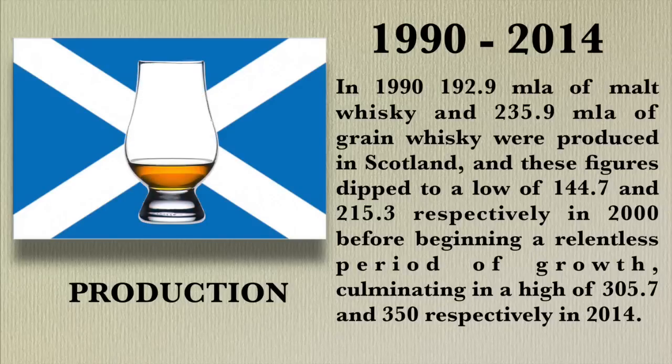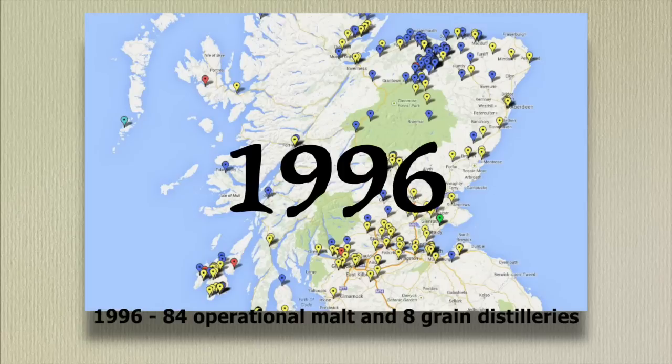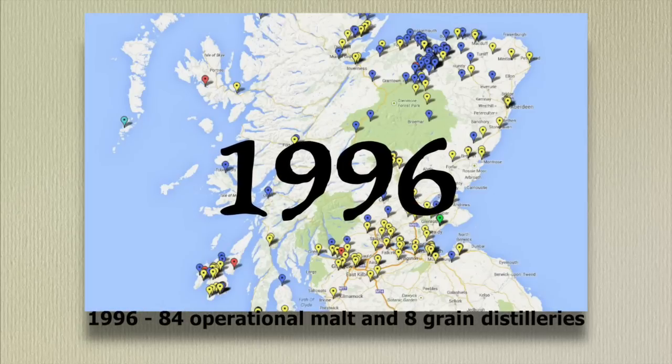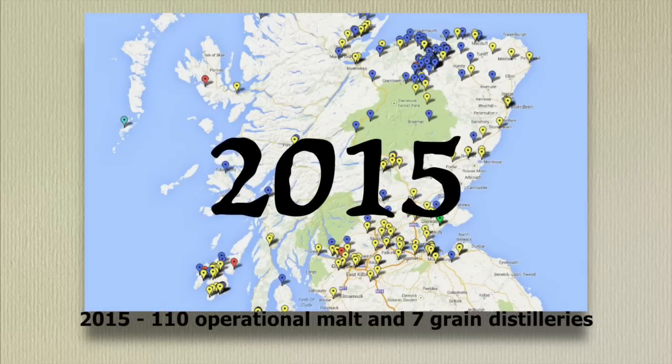So I have an appreciation for the big guys despite their flaws — and their sort of 'we are the Borg, resistance is futile' mentality of taking over everything. In 1990, 192.9 million litres of alcohol (MLA) of malt whiskey and 235.9 MLA of grain whiskey were produced in Scotland. These figures dipped to a low of 144.7 and 215.3 respectively in 2000, before beginning a relentless period of growth, culminating in a high of 305.7 and 350 respectively in 2014. The number of operational distilleries stood at 94 malt and eight grain units in 1990, falling to a low of 84 and eight respectively six years later, before rising to 110 malt and seven grain distilleries in 2015.